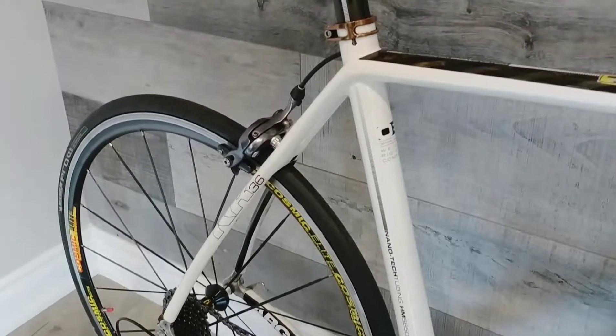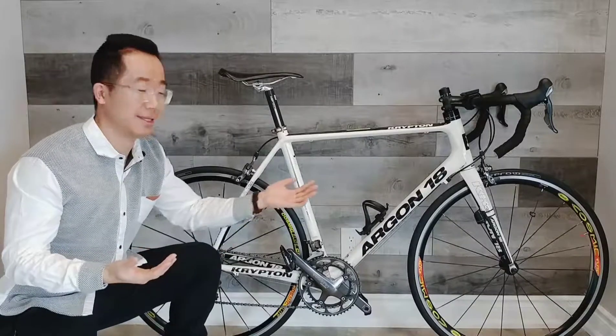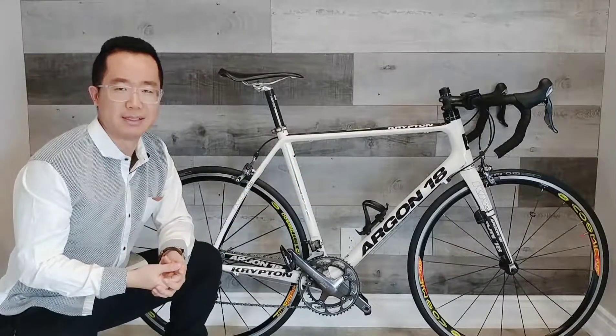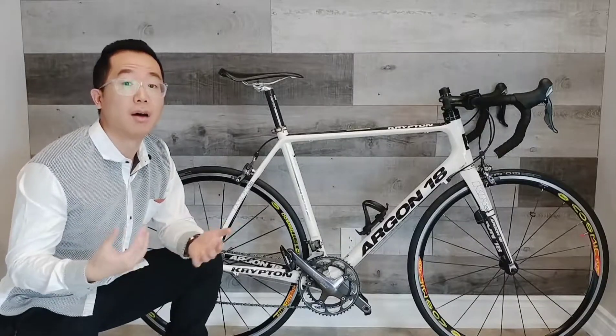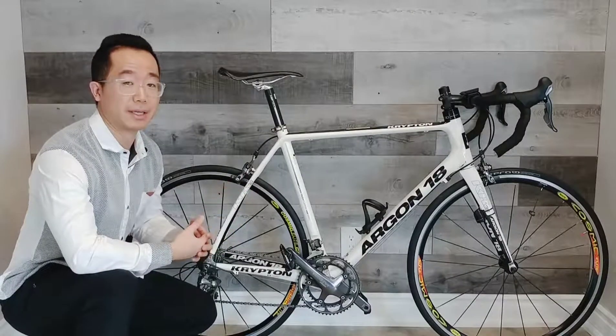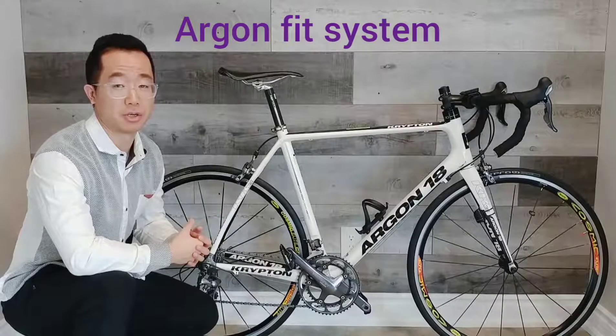The comfort zone elements are also designed to be vertically compliant. So HDS allows this Argon 18 Krypton to be as stiff as it needs to be, but also smooth and comfortable to ride at the same time. The third technology implemented on this bike is called AFS, or Argon Fit System Geometry.